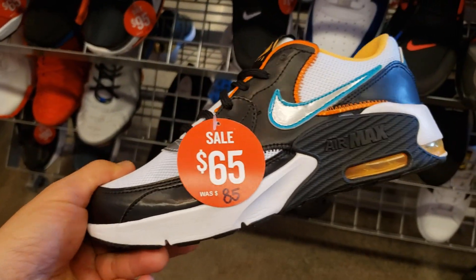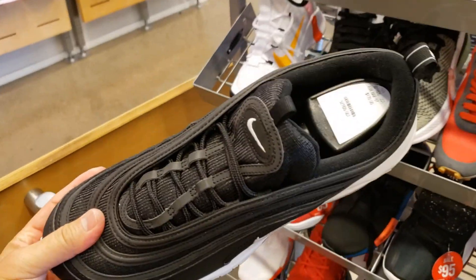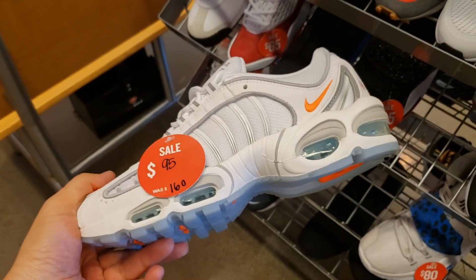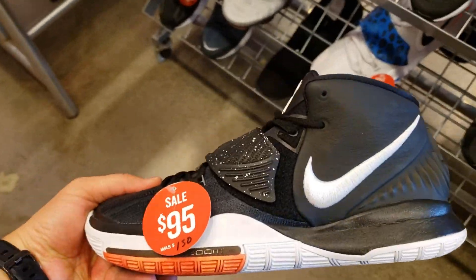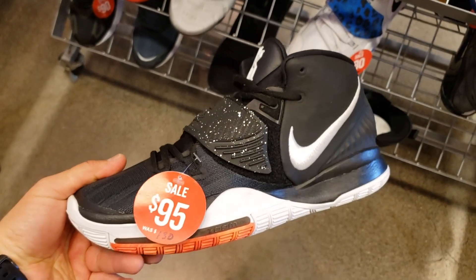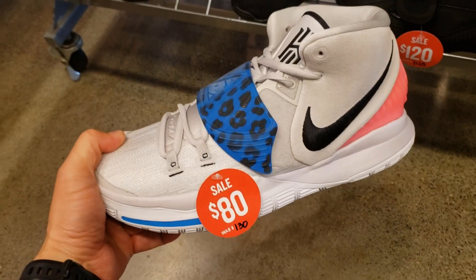Kind of pricey. Air Max MC — I've never seen this colorway, kind of cool. I thought these were on sale but they're not. It might be the last one, that's why they have it up here — 95 for these. Tailwinds — we see these for hella cheap though, 95 for these. This is the jet black colorway of the Kyrie 6.